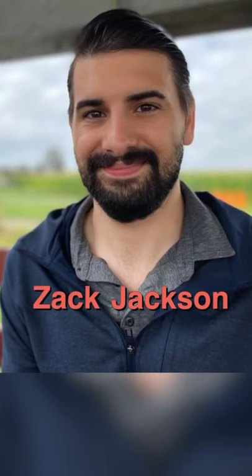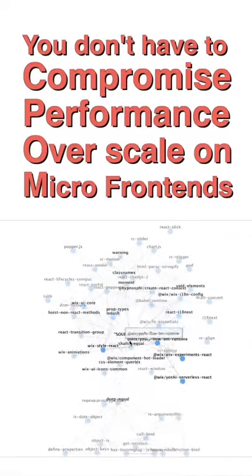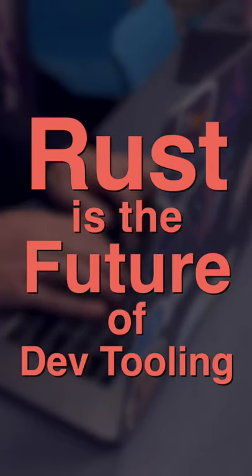Three things I've learned from Zach Jackson, Webpack maintainer and the owner of Module Federation. Number one, you don't have to compromise performance over scale on micro frontends. Number two, Module Federation complies with Next.js and is already in production. And number three, Rust is the future of dev tooling.